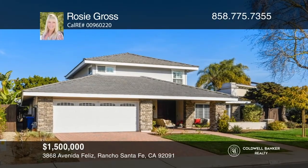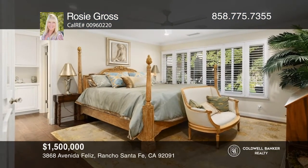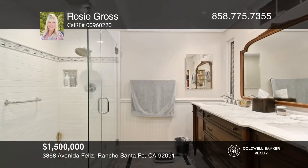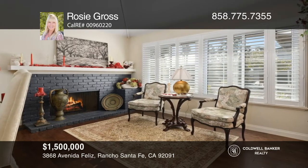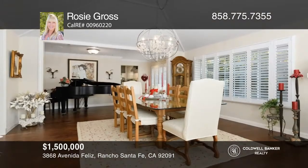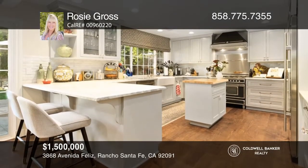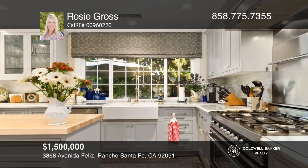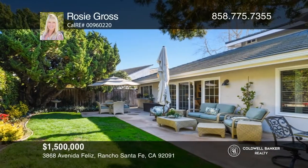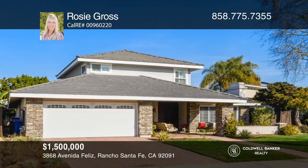Welcome to this beautiful home in Whispering Palms, remodeled with a second-story addition. The master suite is on the entry level in addition to two bedrooms, while upstairs offers a bedroom, bath, and loft. Enjoy the hickory wood floors, a gourmet-style kitchen with a Bertazzoni oven and range, and so much more. Situated on a lovely street with great curb appeal, enjoy the nice front yard and private fenced rear yard with a patio and garden. Your dream home can be yours today by contacting Rosie Gross.